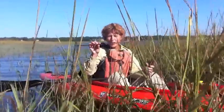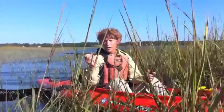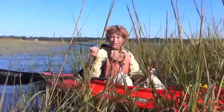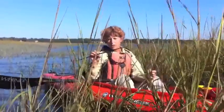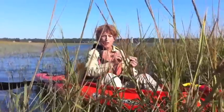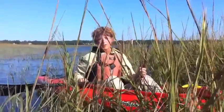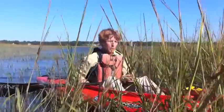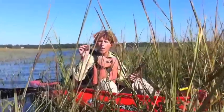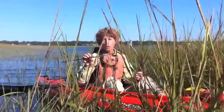Then the grass essentially becomes food — food for the smallest of our creatures: our marsh periwinkle, our little crabs, and the tiniest of creatures out here. Some of this wrack will actually float and deposit high into the areas of marshes, serving as a wonderful area for birds to roost and creating a ready supply of nesting materials for the spring for our bird population.